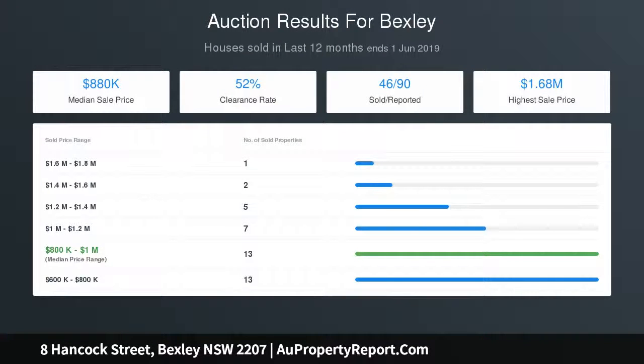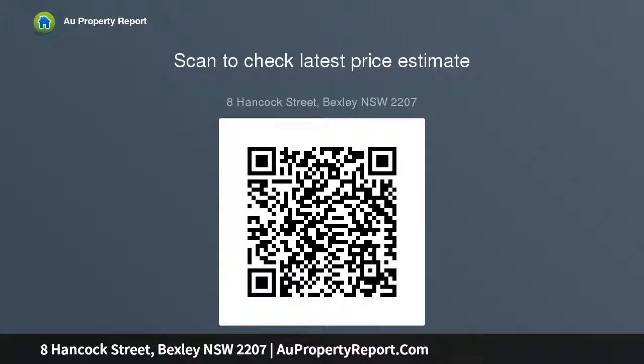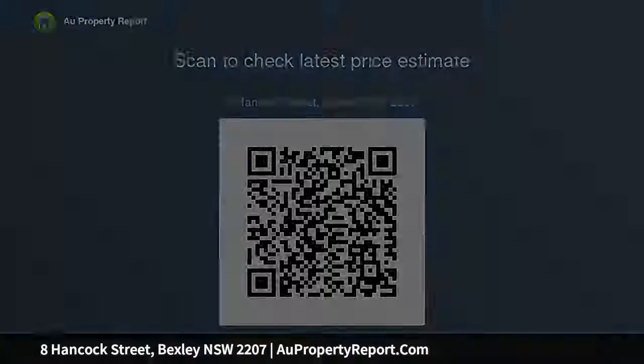Well-sized bedrooms appointed with mirrored built-in wardrobes. Separate children's rumpus, studio, or potential teenage retreat. Polished timber and tiled flooring. Reverse cycle air conditioning. Perfect opportunity for families in a highly sought-after retreat.